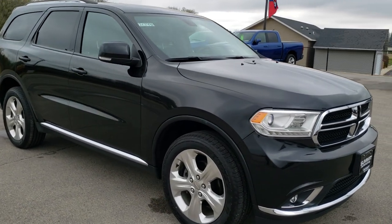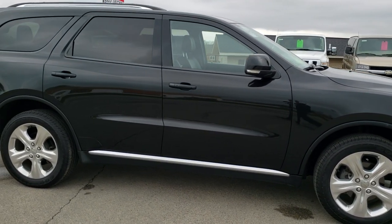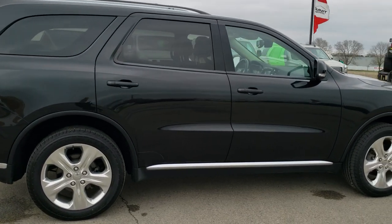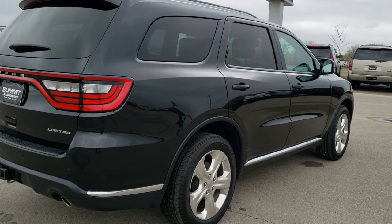Today we are checking out this super clean 2015 Dodge Durango Limited all-wheel drive. This vehicle has the 3.6-liter Pentastar V6 motor. It has been fully safety inspected by our service shop, has a fresh oil and filter change, and all the fluids have been checked and topped off.